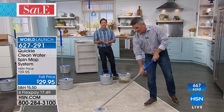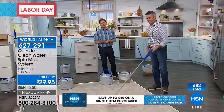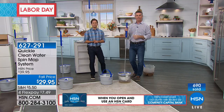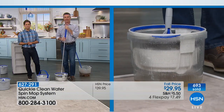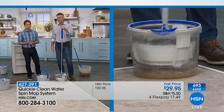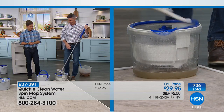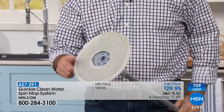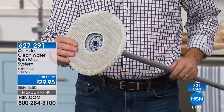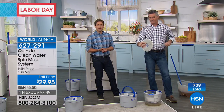Peter's going to keep cleaning while we go to the phones. Carol's calling us from New Jersey. Good evening, Carol — thanks for shopping with us here at HSN. Do you love this brand new concept as much as we do? 'I absolutely do. It looks like it's going to be very helpful to me and a lot easier, and it looks like it's going to clean a lot more than I have been able to do.' So Carol, there are a lot of cool features on this brand new mop — what are you most excited about? 'Well, I like the dirty water and clean water separation. Not having to touch the mop. And for my age, it would be a lot easier to get things clean.'